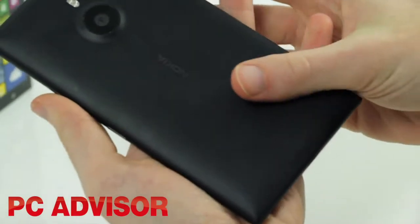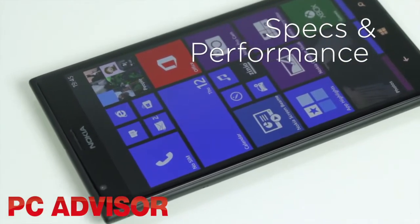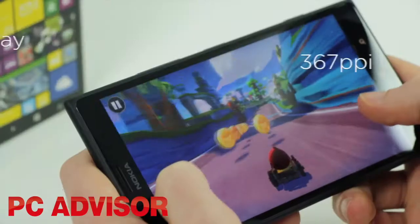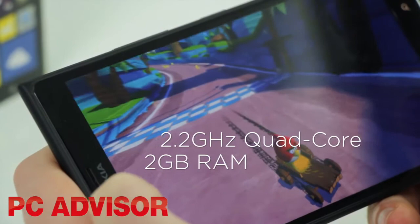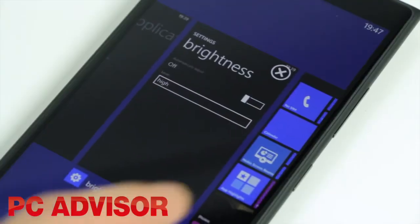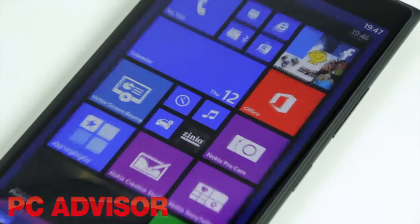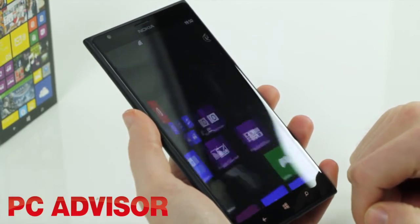Our black unit has a nice soft matte finish, though other colours are glossy. Thanks to a software update, Windows phones have made a big leap forward in hardware. The 1520 is the first to offer a full HD screen and quad-core processor. The IPS screen offers exceptional viewing angles, and the Clear Black technology gives top-notch contrast. It also performs better than most smartphones outdoors.